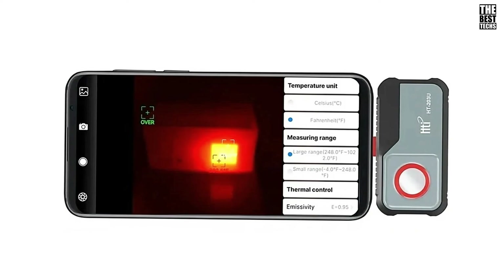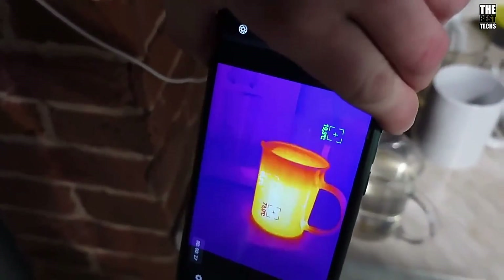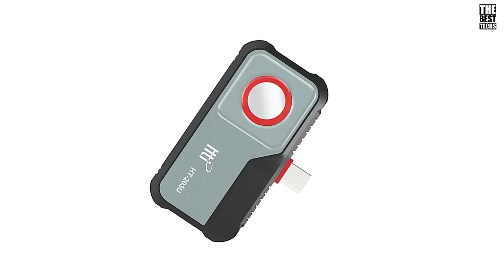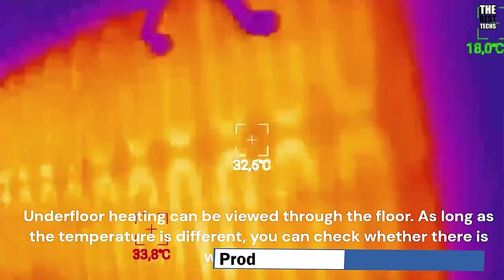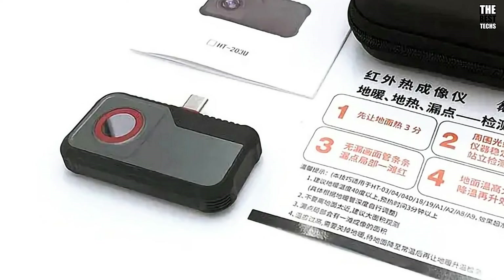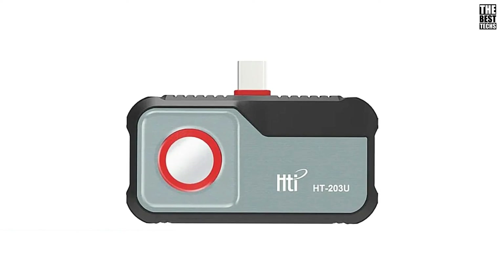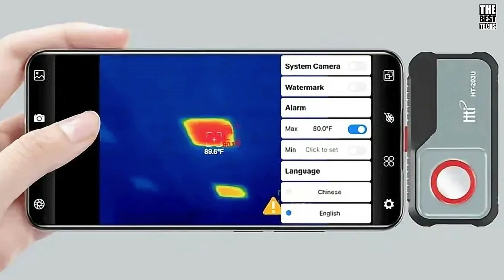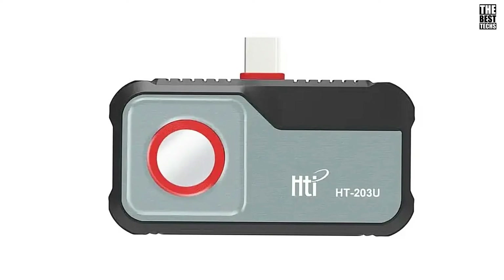Another great feature is the adjustable emissivity setting. With a range from 0.1 to 1.0, you can customize it for different surfaces to get accurate readings in various environments, enhancing the camera's adaptability. The HTI HT203U weighs just 28 grams and is highly compact. It connects easily with Android devices via Type-C, making it a fantastic mobile tool. With its no-focus operation, it's always ready to capture the perfect thermal image on the go. The HTI HT203U is a compact, versatile, and easy-to-use thermal imaging solution — a great addition to your toolkit.